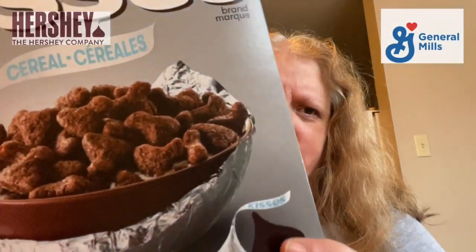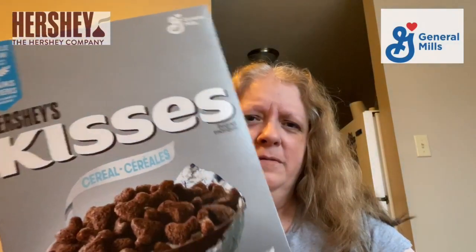It kind of looks to me like a weirdly shaped Cocoa Puff — I'm cuckoo for Cocoa Puffs! I know you guys said I was going to review another cereal, but I saw this and I couldn't resist.